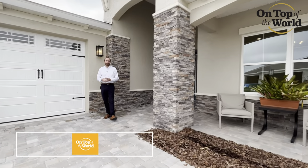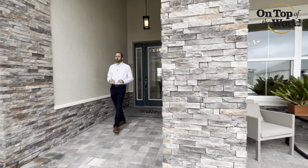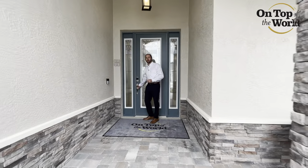As we enter the home, you'll notice just out front a great size porch for enjoying this beautiful weather. Come on inside.